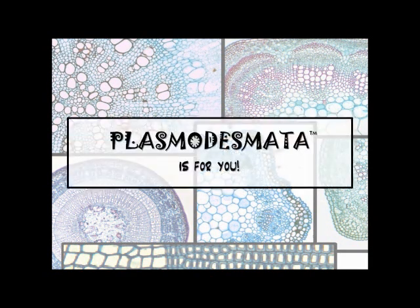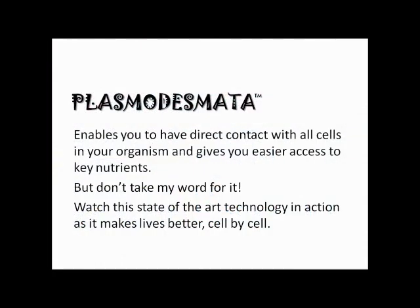Then Plasmodesmata is right for you. Plasmodesmata enables you to have direct contact between each cell and your organism, and easier access to key nutrients. But don't take my word for it. Watch this state-of-the-art technology in action as it makes lives better, cell by cell.